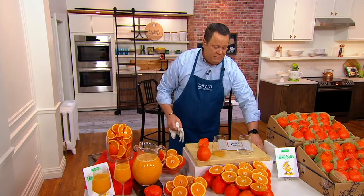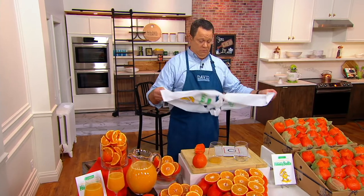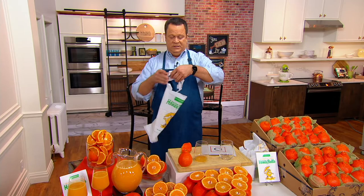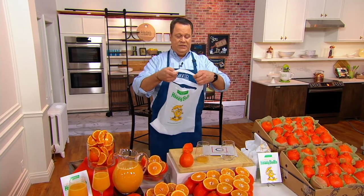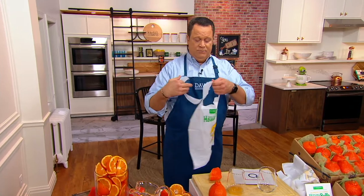And we even give you two bibs. You might think these bibs are a little silly, but the first time you bite into a Honey Bell, you're going to wish you had one on. So we're going to take one of these, put it over my head, and as I do that, we're going to welcome in Dana Fleming, who's here to tell us more about Honey Bells.